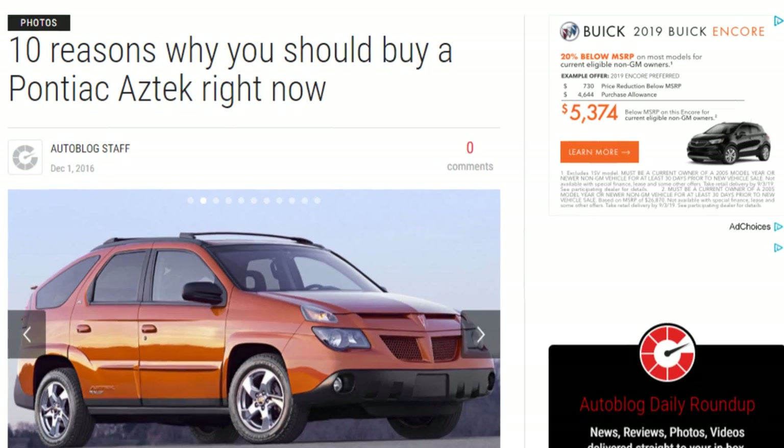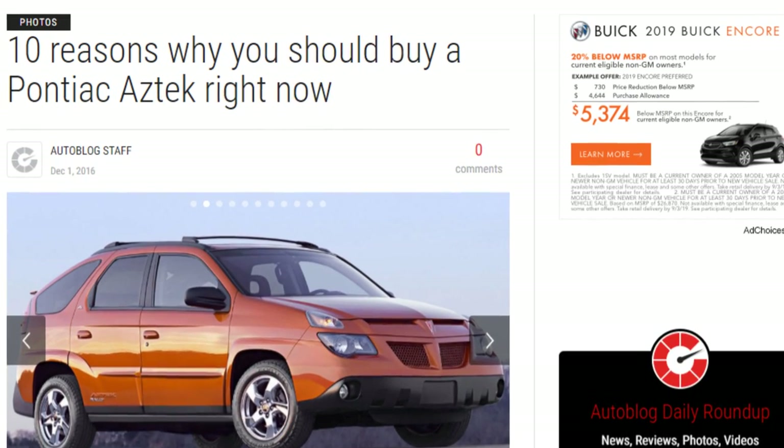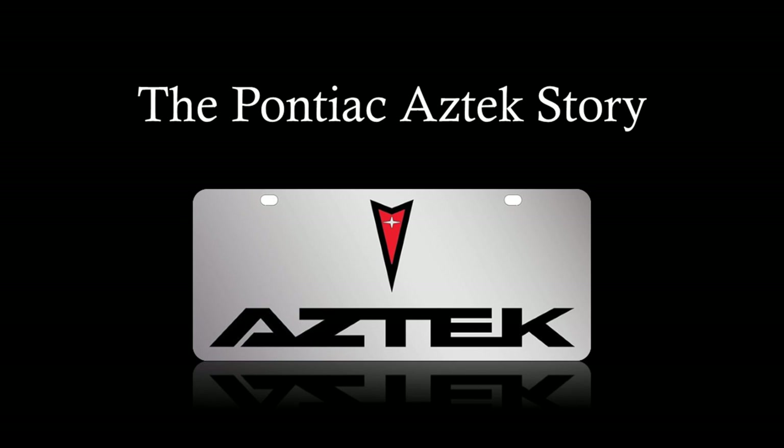Britain has this food called Marmite. It's a sticky brown yeast by-product from brewing that has a unique taste all of its own. It's said you either love it or you hate it. The same can be said for the Pontiac Aztek — you either love it or you hate it. And increasingly today people are revising their views on a car that was vilified when it was launched. Why did GM greenlight this car when focus groups said they hated it, and why did it come with a tent? This is the Pontiac Aztek story.